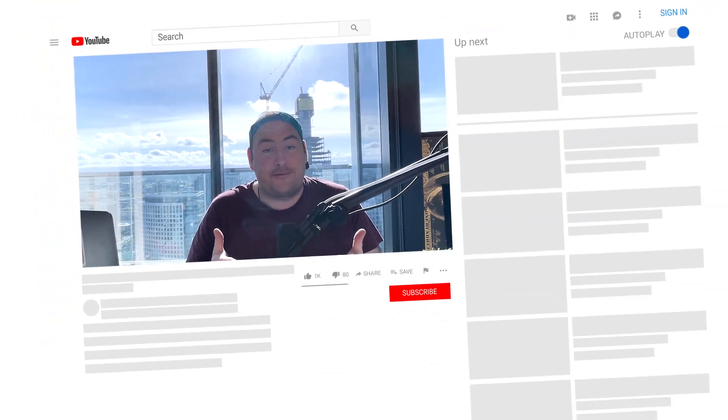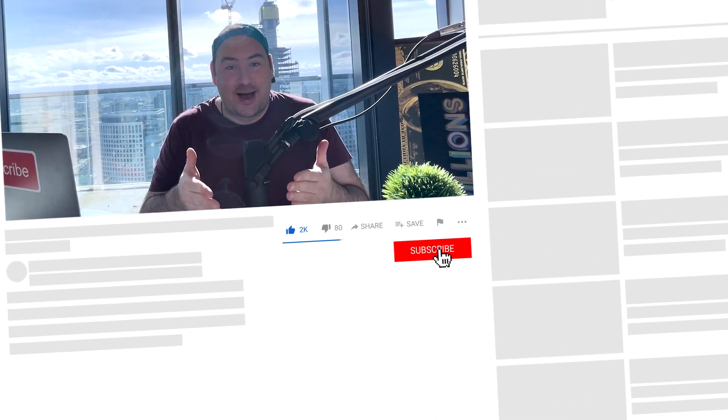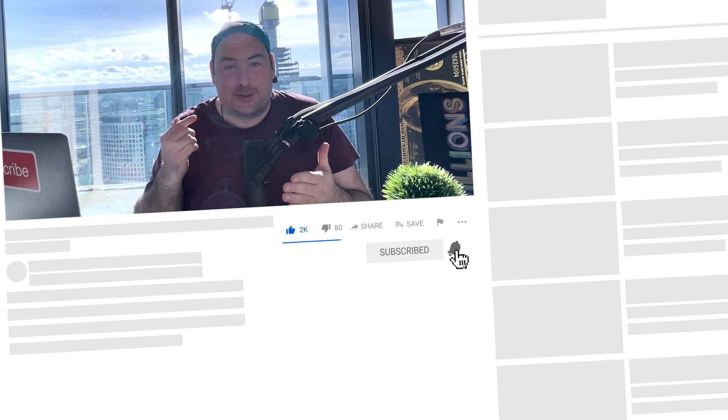So hopefully this video was valuable for you. If so, definitely join our Facebook group Recruiter Empire, link in description, and also smash that like button if you enjoyed this video, subscribe for more content, and I will see you guys next time.